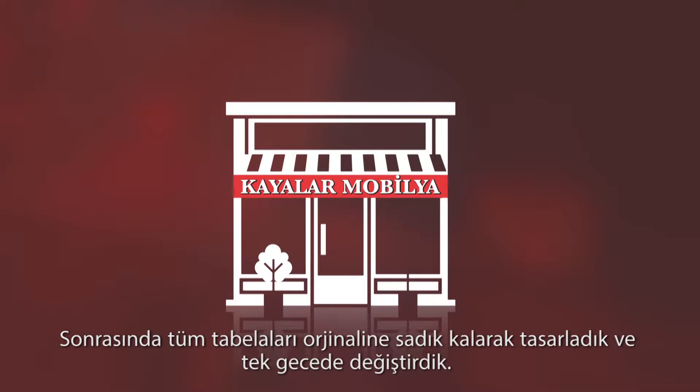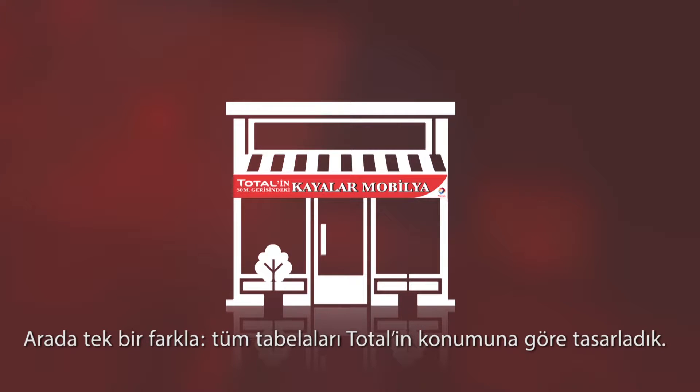There was only one little change. We renamed them in accordance with the Total station.